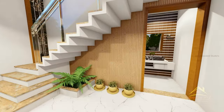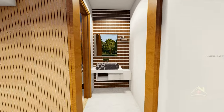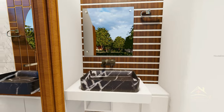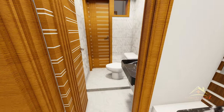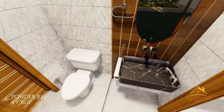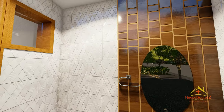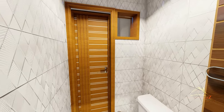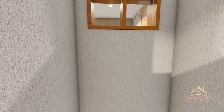इसके बाद दोस्तों आप stair के नीचे का area देख सकते हैं, आप इस जगह को अपने हिसाब से utilize कर सकते हैं। यहाँ hand wash के लिए vanity है। इसी के side में house का powder room area है, जिसका size 4 feet 3 inch by 6 feet का है, जो कि enough है। powder room से एक और door है जो house के OTS की तरफ जाता है, जो अंदर के attached toilet और common toilet की ventilation करेगा।